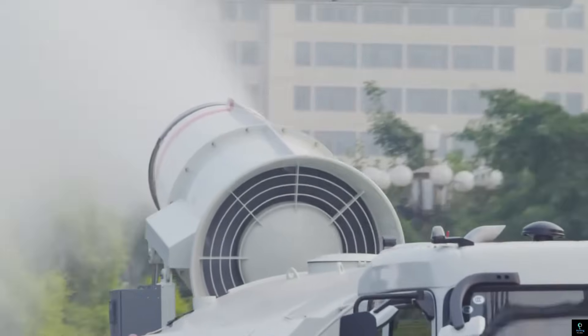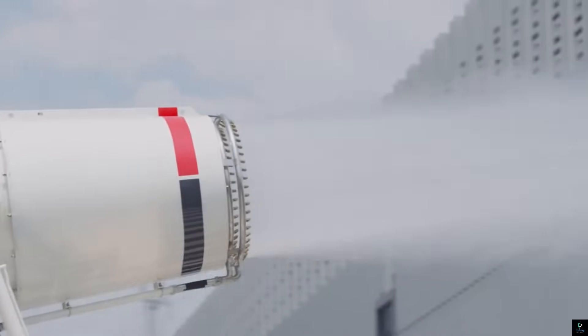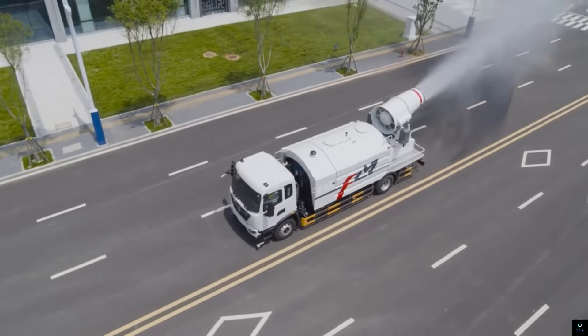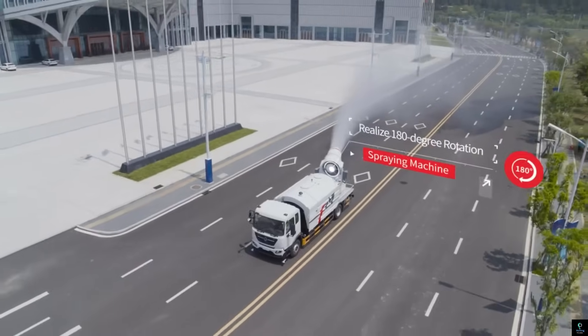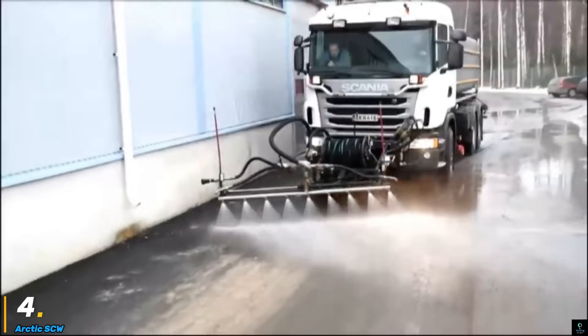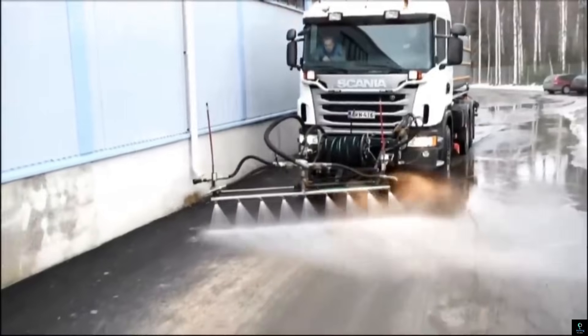Longma tankers are often equipped with advanced features such as high-capacity tanks, powerful pumps, and easy-to-operate systems, ensuring that water can be delivered swiftly and effectively to the required locations. Longma's commitment to quality and reliability has made its water tankers a popular choice in many sectors, contributing significantly to infrastructure and development projects.